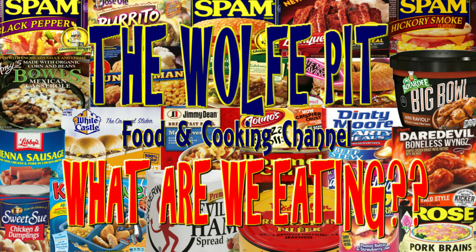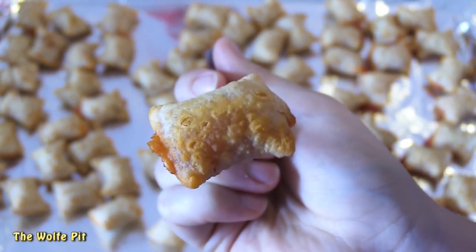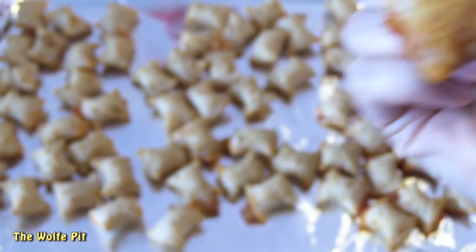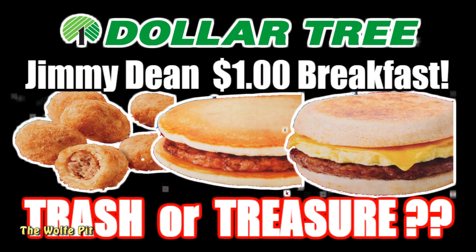Welcome back to the Wolf Pit with another episode of 'What Are We Eating.' In my last Dollar Tree video for the Michelina's one-dollar pizza rolls, which were quite good by the way, I mentioned during my last trip to my own personal adult playground that I got a basket full of Dollar Tree's best high-quality processed foods to try for you the people. My basket of stash included three different Jimmy Dean's Heat and Eat breakfast items.